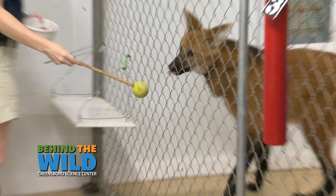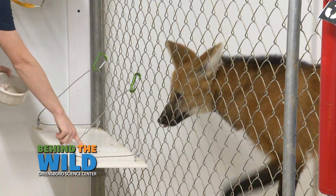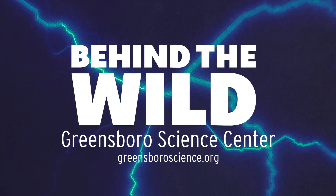With a target, we can use that to learn other behaviors, like a side present or maybe going into another space — have them target and follow the target. To experience more, go to greensboroscience.org.